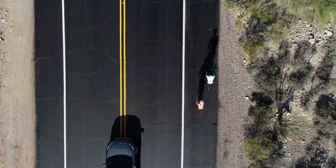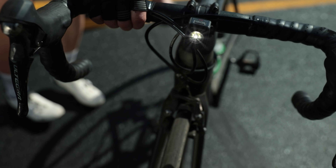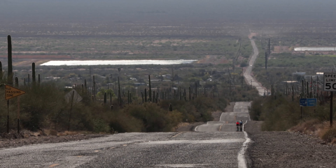We have a range of daytime visible front and rear lights for different styles of riding. My favorite lights, the Flare RT and the ION 200RT, are visible from over two kilometers during the day.